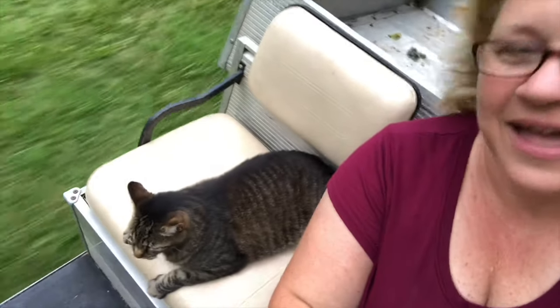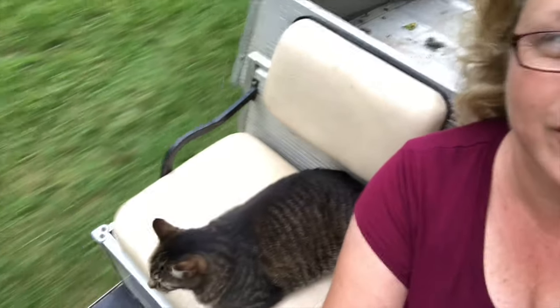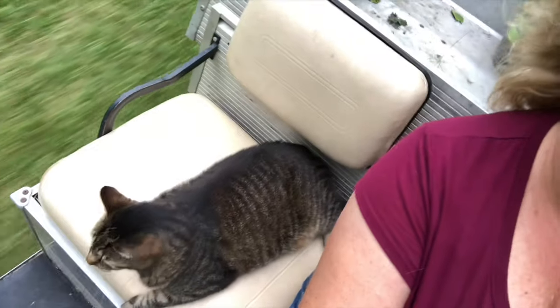Here we go! Hey Kink, how am I doing with the drive? Not too bad. I'm videoing you — he's like, eyes on the road! Here we go. Kink's driving!